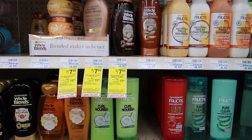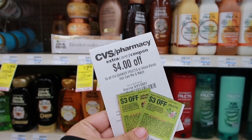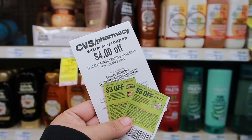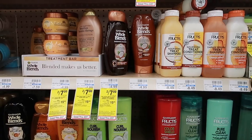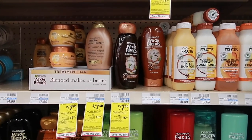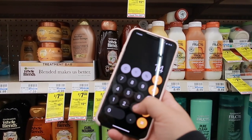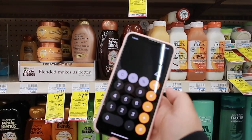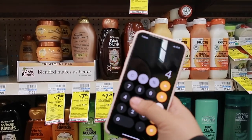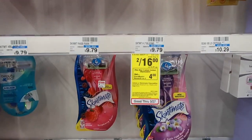Next is the Garnier Whole Blends and Garnier Fructis, on sale two for $7. I have a CRT that takes $4 off when you spend $14, two paper coupons taking $3 off two for each, and a $4-off-two digital for the Whole Blends that I'm hoping will glitch and attach. Full breakdown: $14 for four, minus $3 for the Whole Blends coupon, minus $3 for the Garnier coupon, minus $4 CRT brings it to $4. Hopefully that $4 digital attaches to make all four completely free.